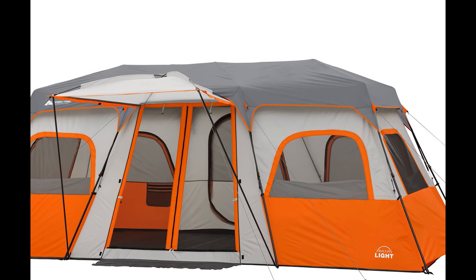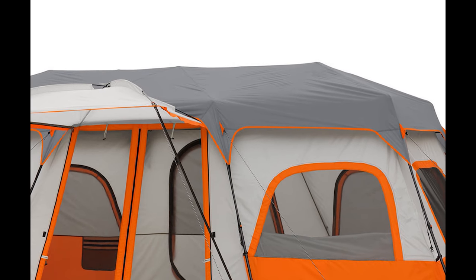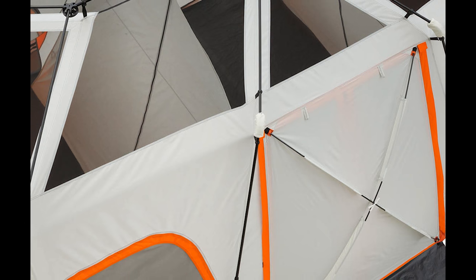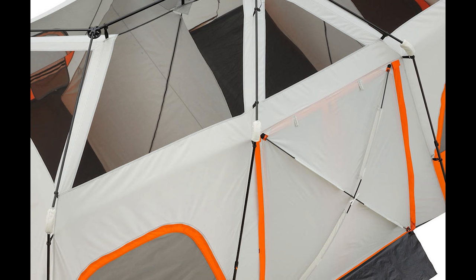What's up guys, today we're checking out the 12-man cabin tent by Ozark Trail. It is a massive tent with integrated LED lights built into it. It's definitely a must-have for anyone that has a large family and is ready to get out there, do some camping, or in our case, some glamping.